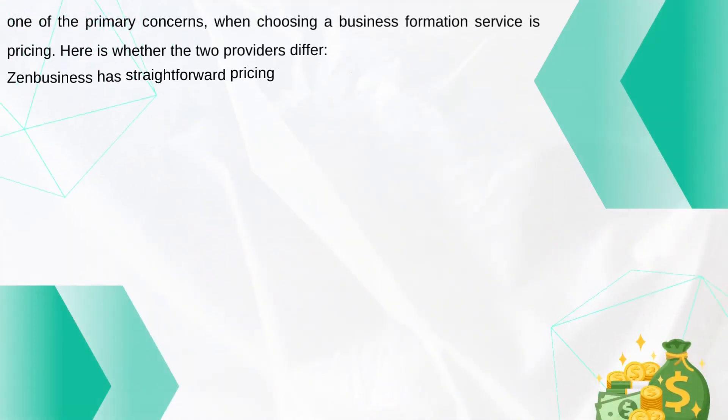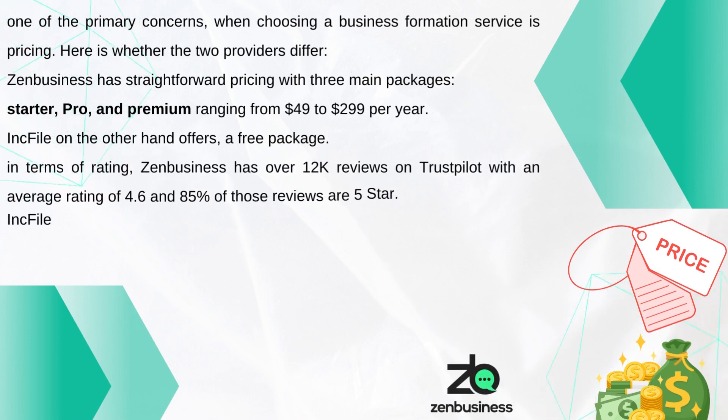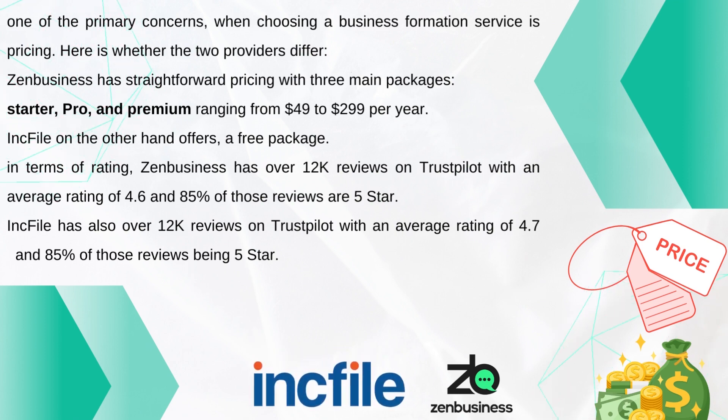How Inkfile and Zen Business stack up. One of the primary concerns when choosing a business formation service is pricing — here's where the two providers differ. Zen Business has straightforward pricing with three main packages — starter, pro, and premium — ranging from $49 to $299 per year. Inkfile, on the other hand, offers a free package.